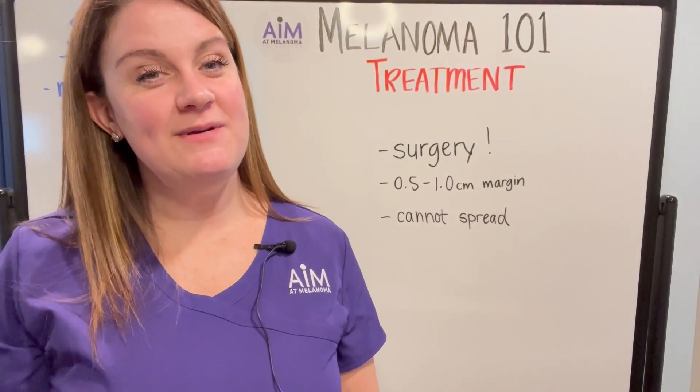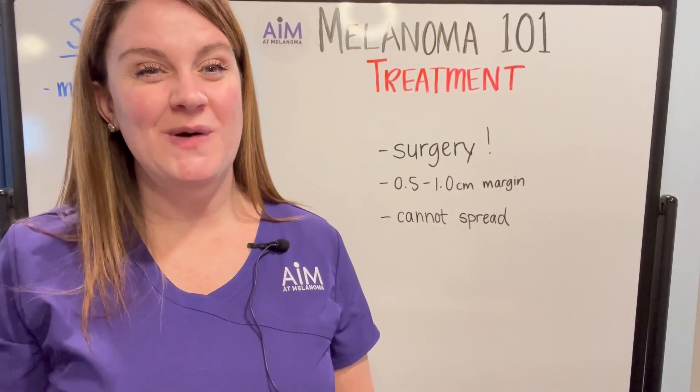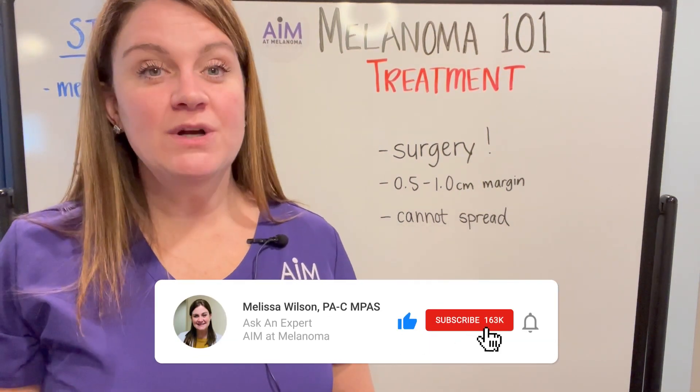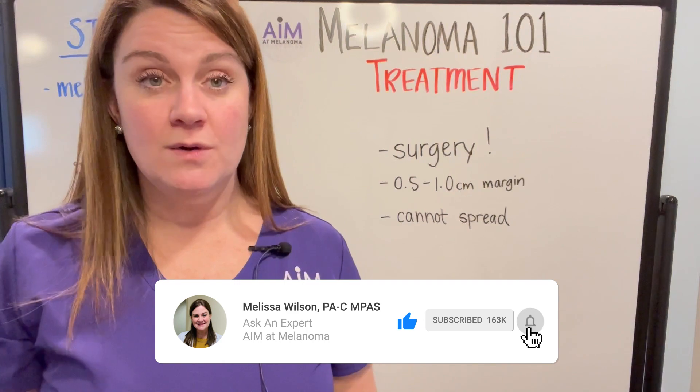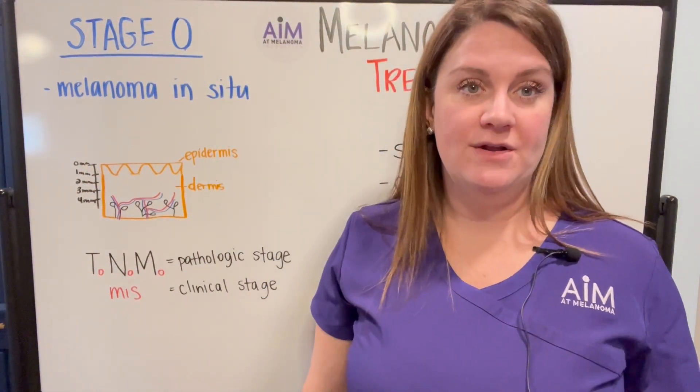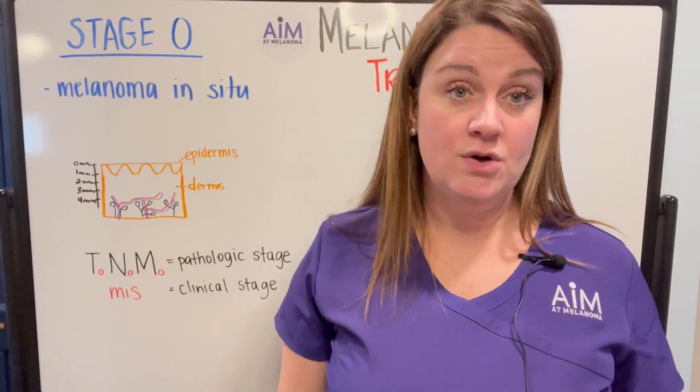Hi everyone! Welcome back to Aim It Melanoma series, Melanoma 101. My name is Melissa Wilson, physician assistant, and today we're going to be talking about treatment for melanoma. In this video, we're going to be talking about stage 0 melanoma, which is otherwise known as melanoma in situ.